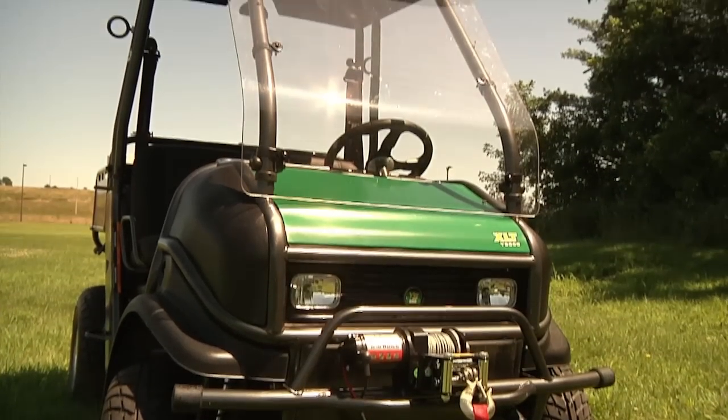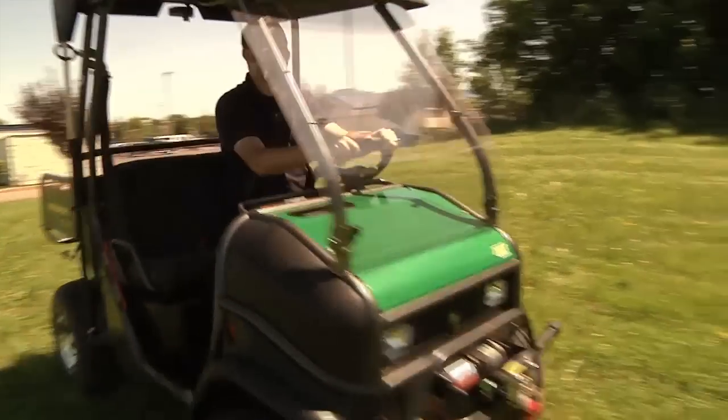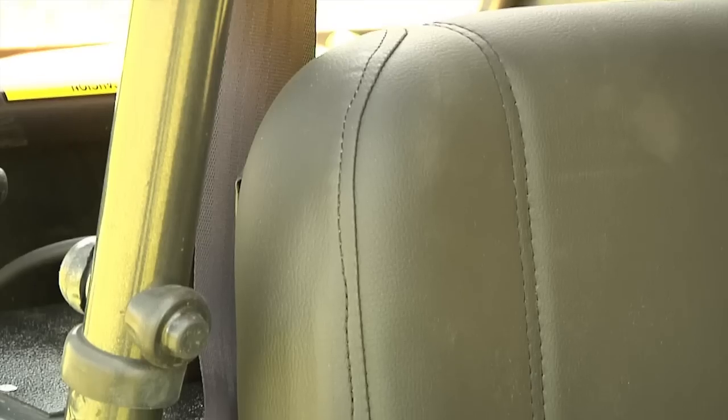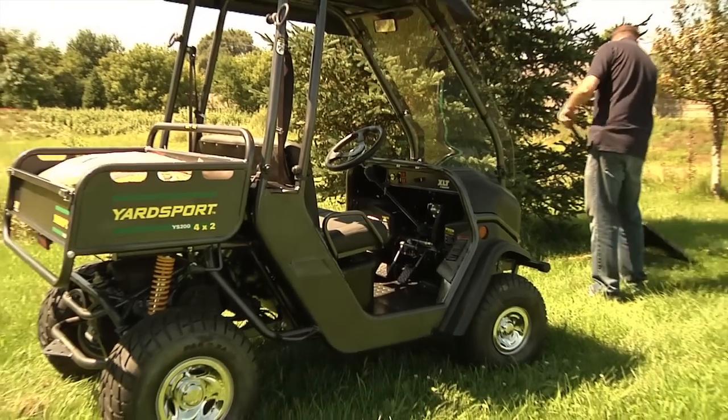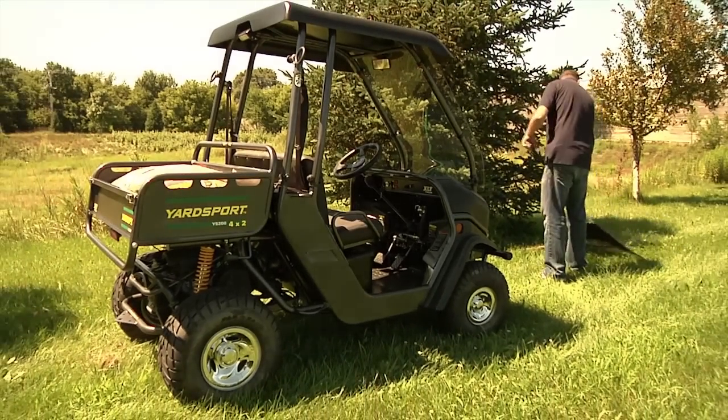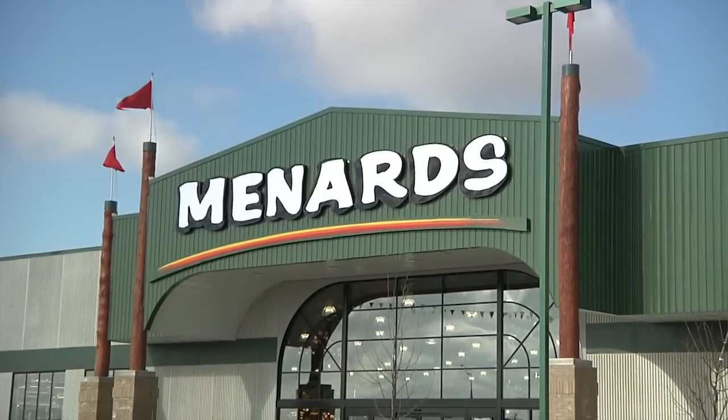In addition, the Yard Sport 200 XLT package now includes a windshield, roof, wheel covers, and an upgraded seat. With a limited bumper-to-bumper warranty, the Yard Sport 200 XLT is available in gas or electric models. Drive one today at your nearest Menards.